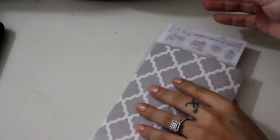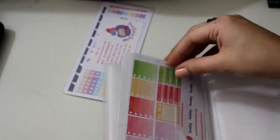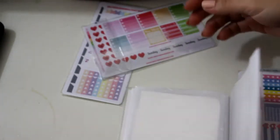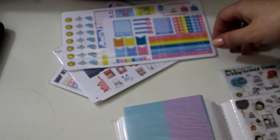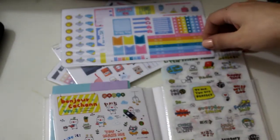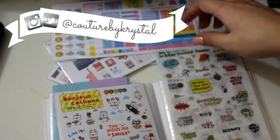Hey guys, I'm back with another sticker haul from Etsy. I wanted to show you really quick how I'm storing them — I'm just keeping them all in this photo album that I got from Walmart. It was 97 cents, so it was a steal. I went ahead and purchased some more kits from Sweet Kawaii Designs, since she's the only one with itty bitties, and I also got some anime ones from Daisy Pretty. I'll have links to their shops and coupon codes in the description below.